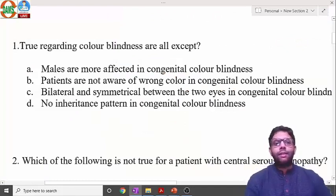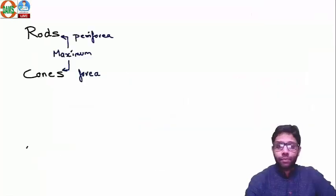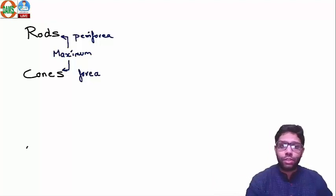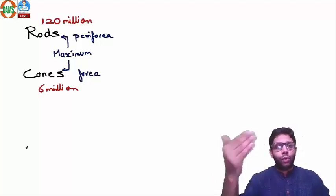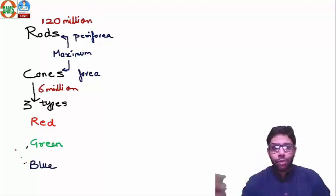Color blindness can be congenital or acquired. Colors are due to cones, which are responsible for color vision. Maximum cones are in the fovea of the retina. Rods are everywhere in the retina except the fovea; maximum rods are present in the periphery. There are 120 million rods and 6 million cones, and three types of cones: red, green, and blue.